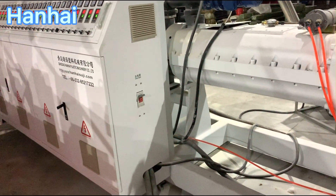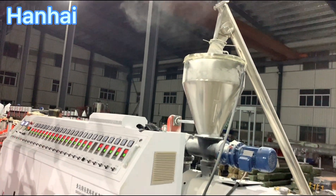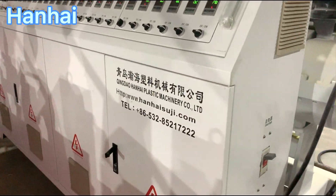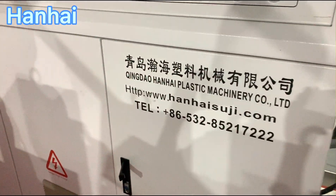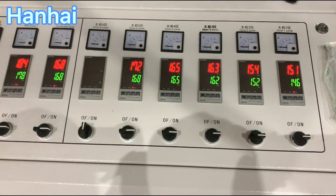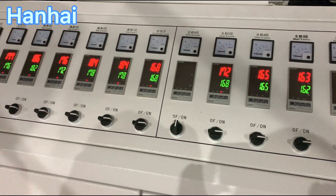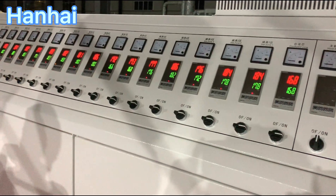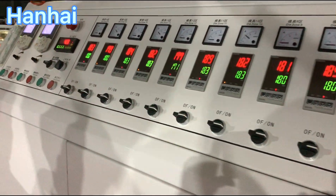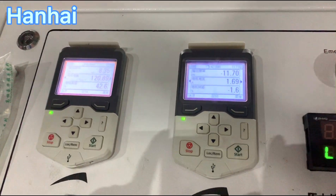Our factory has over 16 years of production experience for this kind of WPC door and frame making machine. We are one of the earliest manufacturers in China for WPC machines. All electrical spare parts adopt the best brands — for example, ABB inverter, Omron temperature meter, and Siemens contactor — to ensure the machine runs stably.